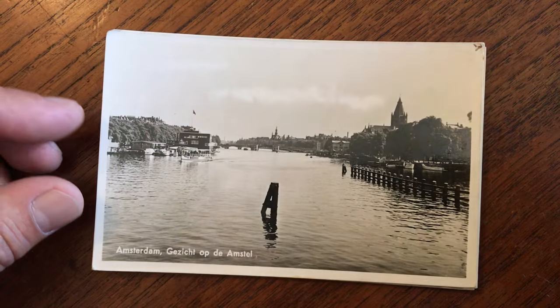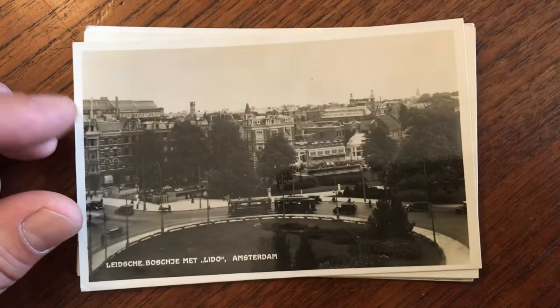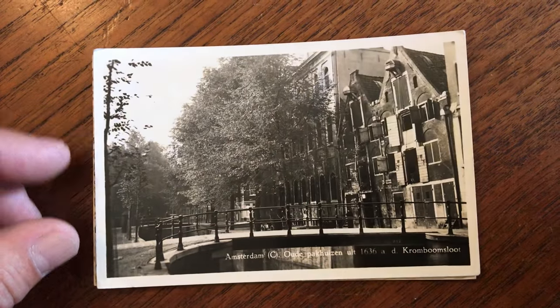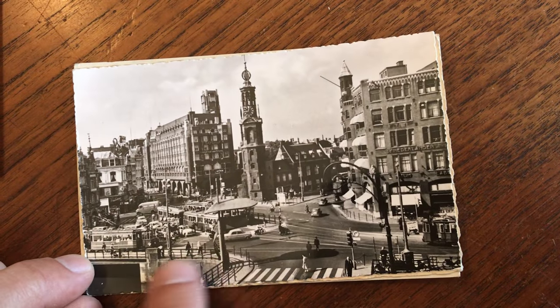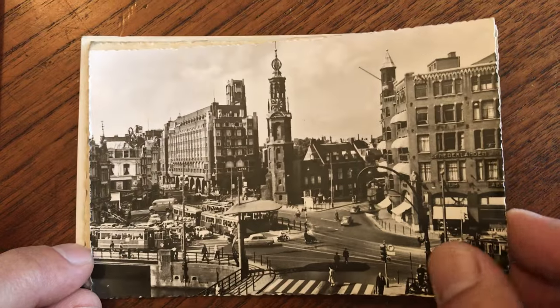These are very interesting. It's part of a monumental collection of vintage postcards relating to Amsterdam that we'll be cataloging over the coming weeks and months. Each one is identified at the bottom or on the back. Look at all this traffic here with these cars and all these trams — even today it's very similar to this.